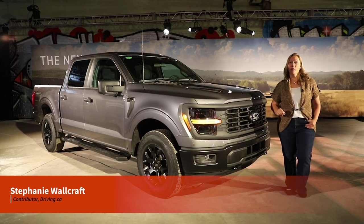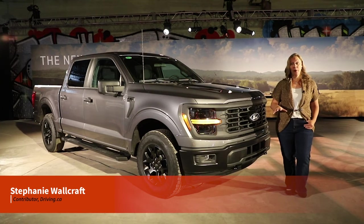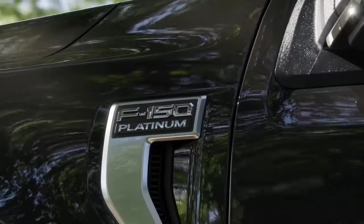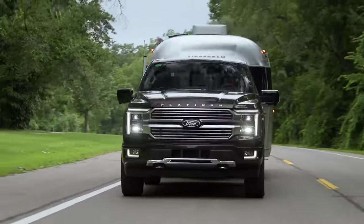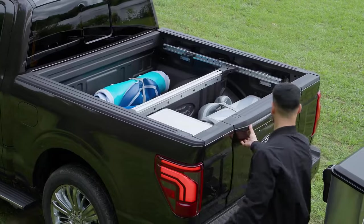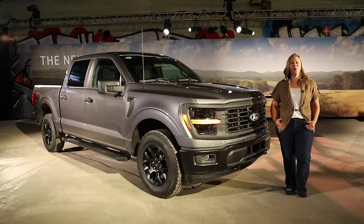This is the 2024 Ford F-150, a mid-cycle refresh for the brand's iconic truck that brings updates all the way from the XL to the Platinum Plus trim at the top of the lineup, replacing the Limited. The updates include a new base engine, a new STX FX4 that you see right here, a new ProAccess tailgate, and much more. Let's take a closer look.